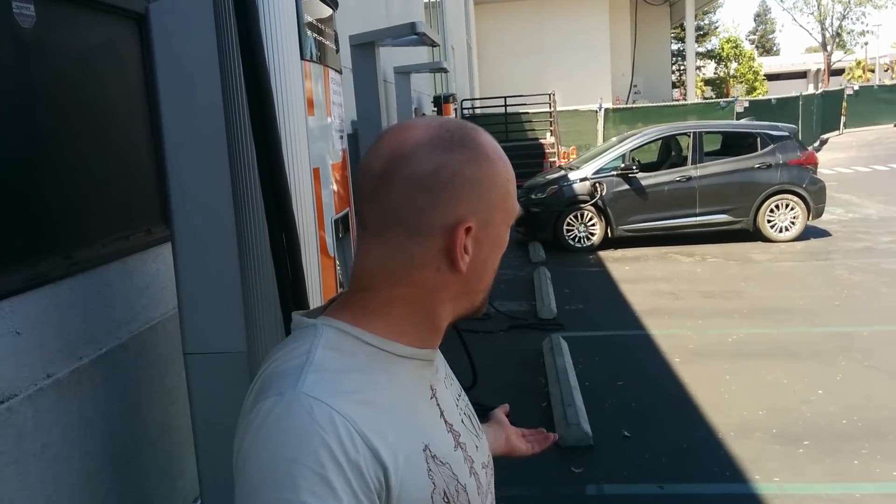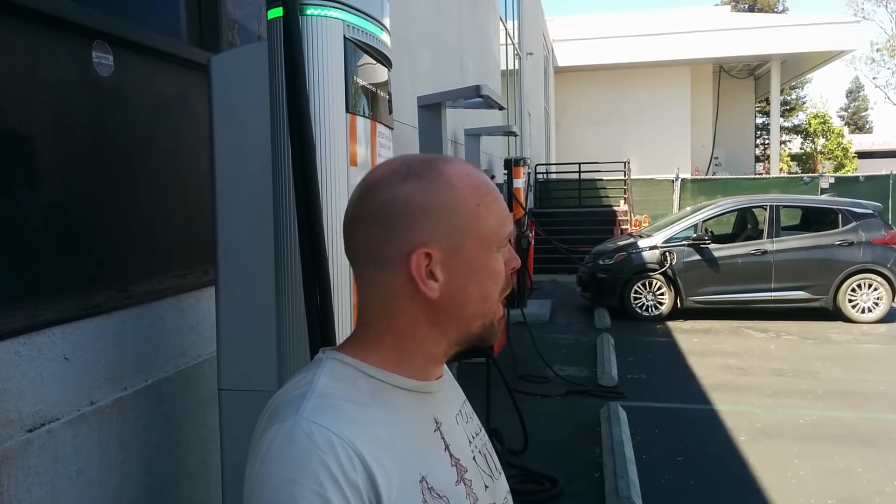Unfortunately I wasn't actually able to charge at this station, which I was really hoping to do. This is the first faster-than-125-amp DC fast charger installed on the West Coast and available to the public. It's not that much faster, but it is fast enough to maximize the charge rate of the Chevy Bolt. Because I couldn't get it started, I defaulted back to using one of their Tritium stations.